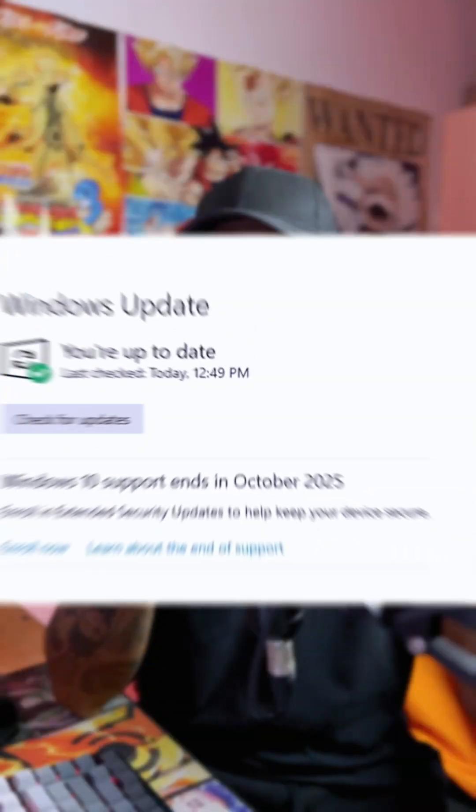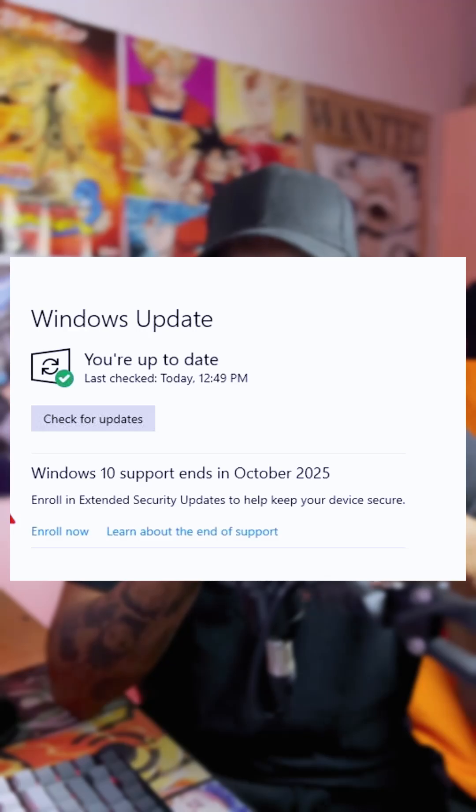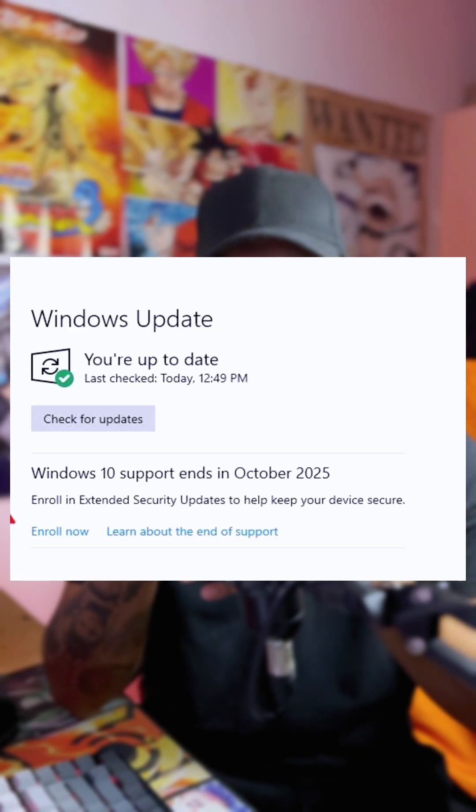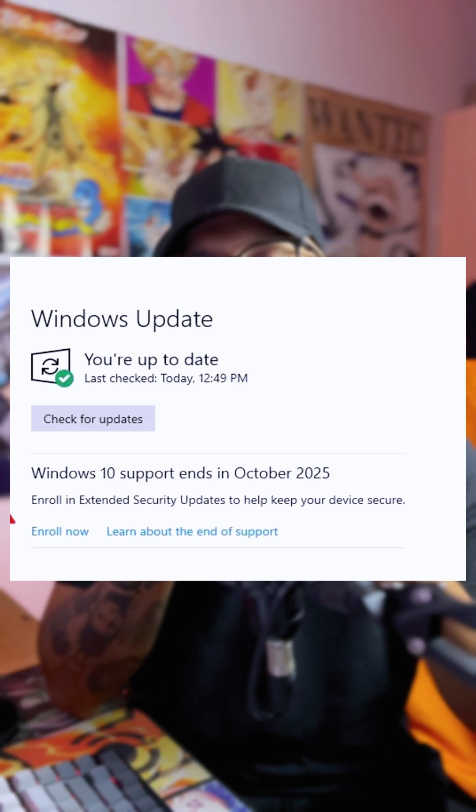To do this, go to your Windows Update. First, make sure it is up to date, and just below that it'll say 'Windows 10 support ends October 2025.' Below that it'll say 'Enroll for extended security updates to ensure your device is secure,' and below that you'll see a button that says 'Enroll Now.'